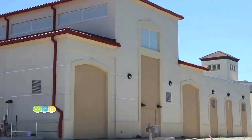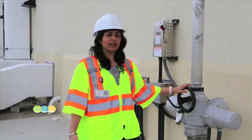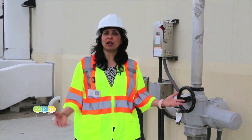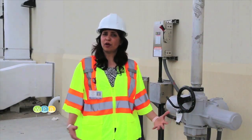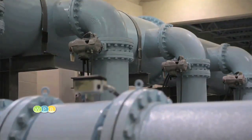Filtered water comes into the basement of this building, or the wet well, and valves control the water coming in. It's then pushed up by four vertical turbine pumps that push the water to six big pipes that take it to the UV reactors.